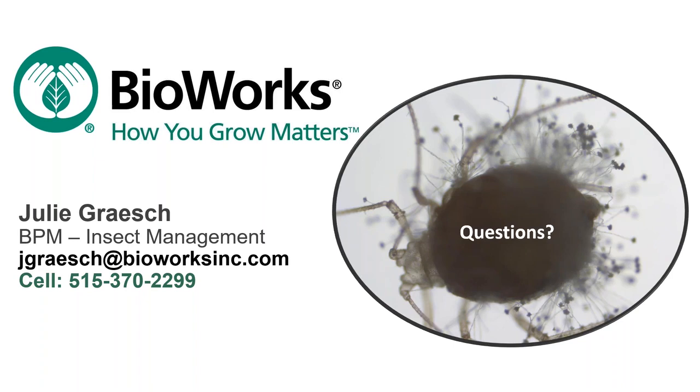That's all the time we have today. Thank you so much for joining us, Julie, and thanks to everyone who attended. Have a good rest of your week.